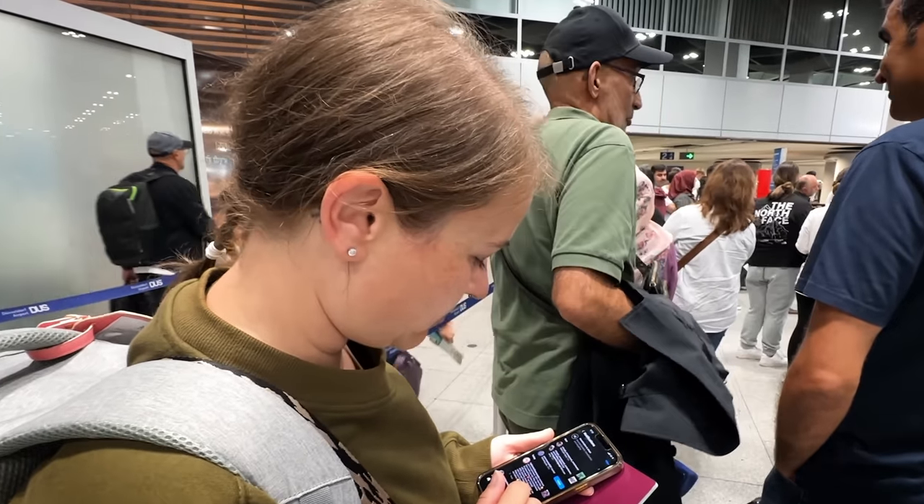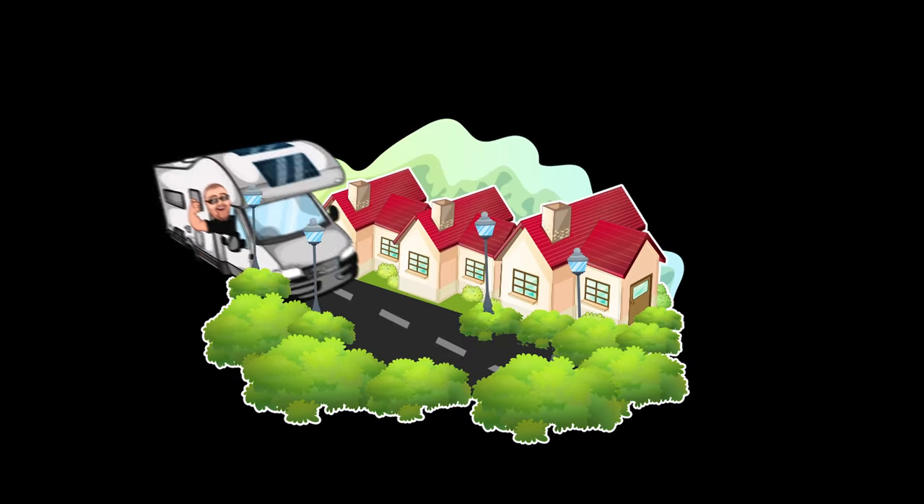Good morning, you lovely lot. In the blogger lounge, just getting ready for the day. Day two of the Dusseldorf Caravan Salon.